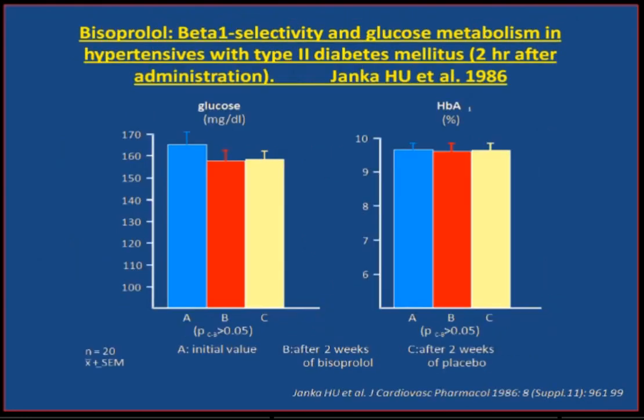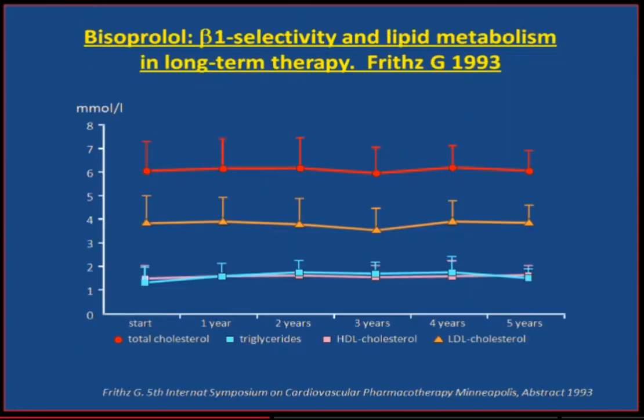There is also a lot of worry about the potential of beta-blockers to cause metabolic disturbance. In this important study, red is bisoprolol and blue and white are before and after. It's clear that bisoprolol — high beta-1 selectivity — has no effect on blood glucose or HbA1c. And when looking at blood lipids — cholesterol, triglycerides, HDL, LDL — high beta-1 selectivity with a drug like bisoprolol has no effect on plasma lipids.